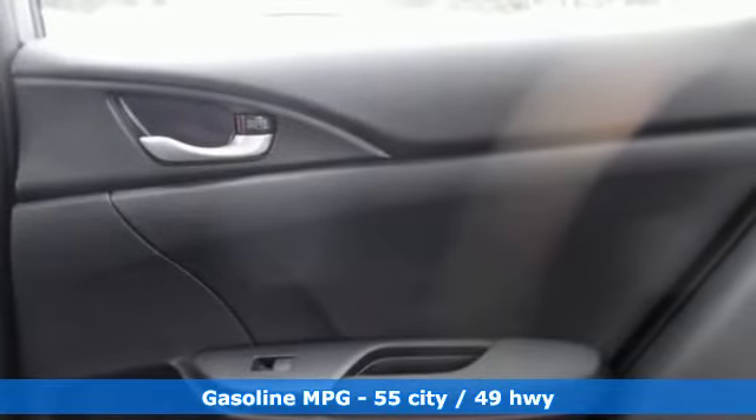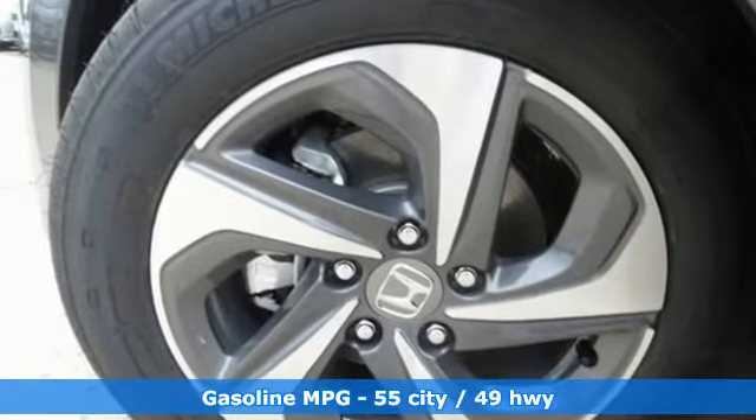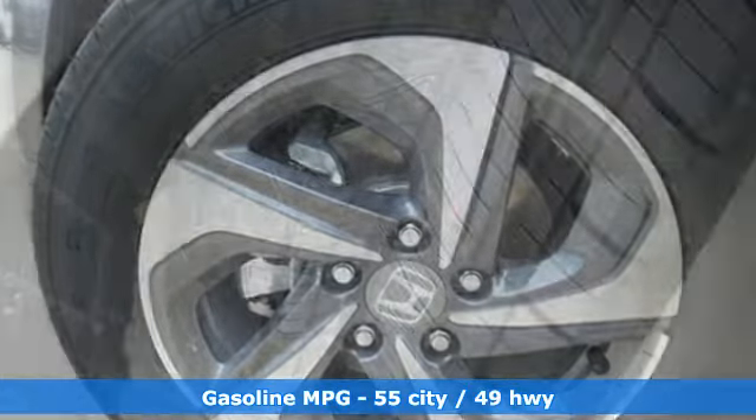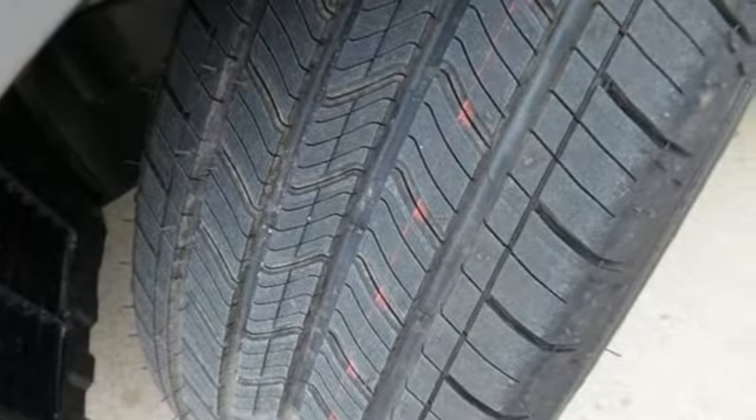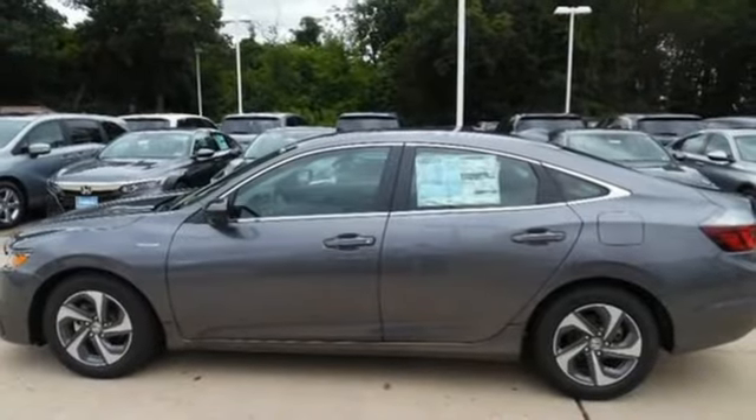It comes nicely equipped with features you'll love: streaming audio, doors and push button start proximity key, manual tilting steering column, and remote engine start.